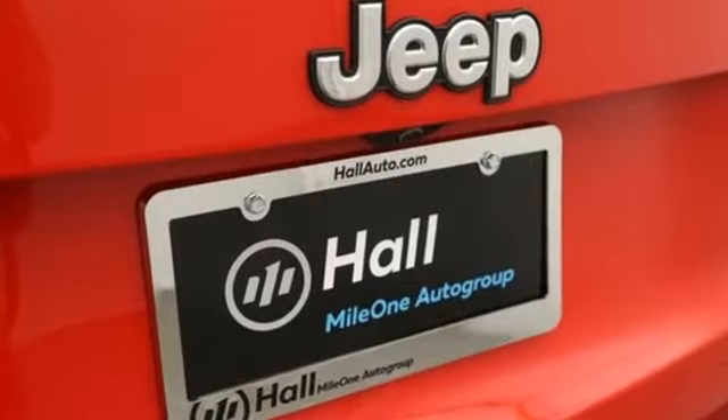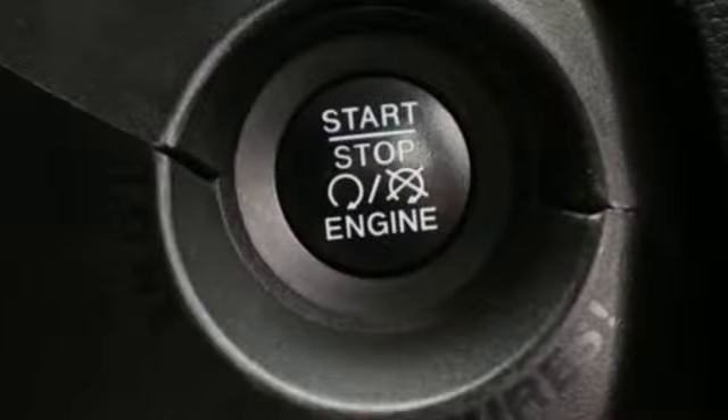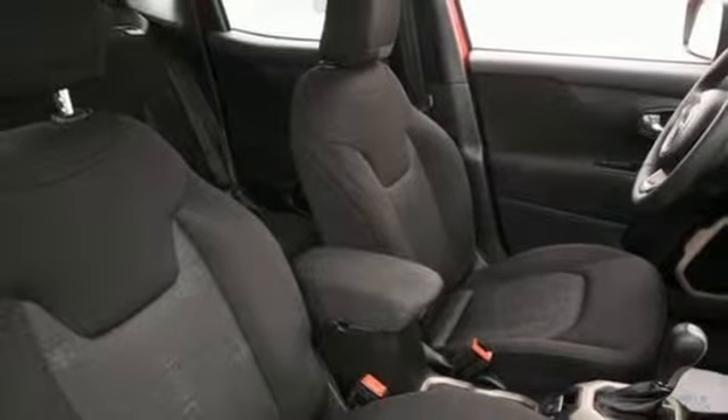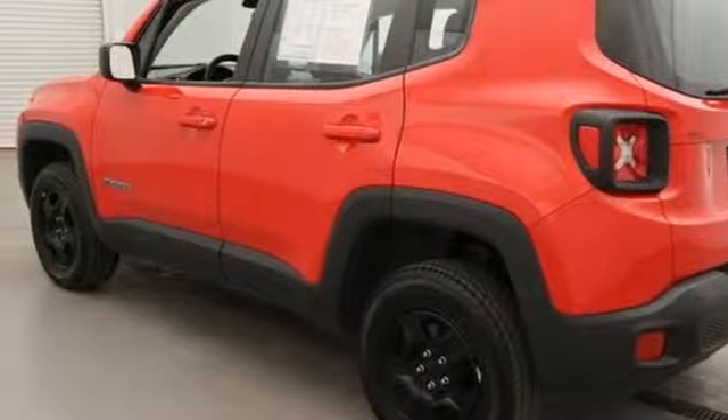Features include automatic transmission, air conditioning, external memory control, manual tilting steering column, power heated mirrors, voice activation, rear lip spoiler, doors and push button start proximity key, and inline 4-cylinder engine.